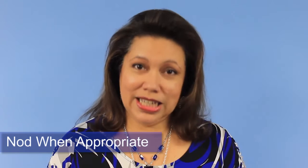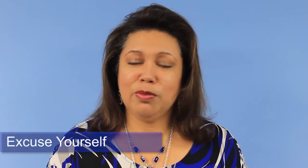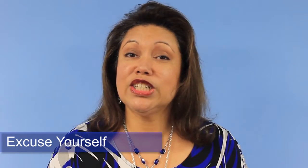Step five: nod. It lets the speaker know that you're paying attention to what is being said. Finally, step six: when the conversation reaches its natural end, or if you're getting to a point of disagreeing — which is okay too — then politely say, 'It's been a pleasure speaking with you, if you'll excuse me,' and move on.